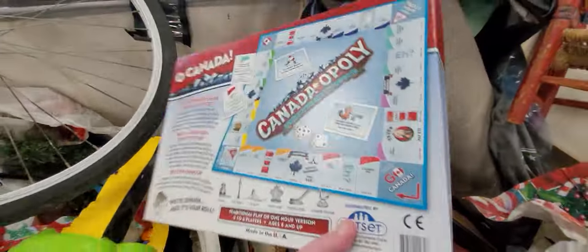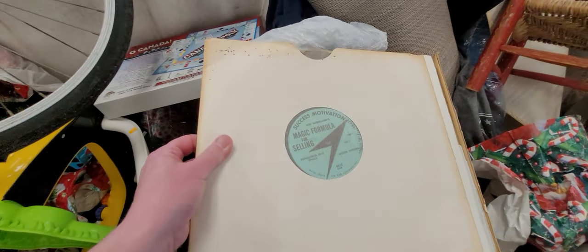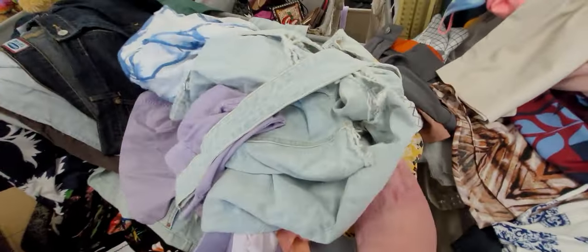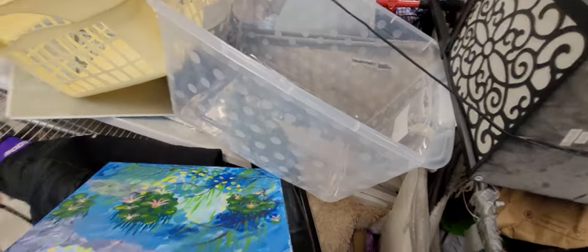For all of my subscribers in Canada — Canada-opoly! Magic formula for selling. And there's a Schwann Bessicle here.